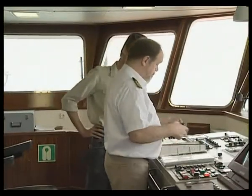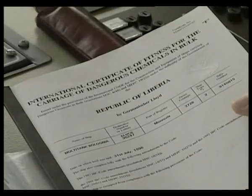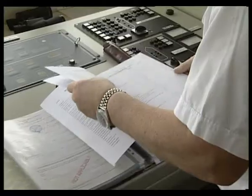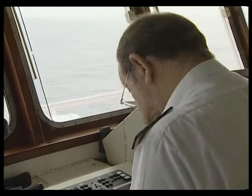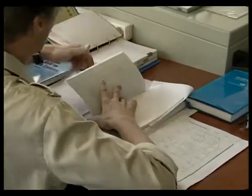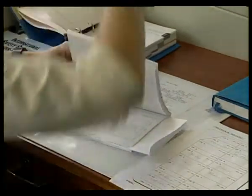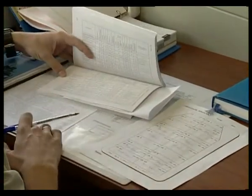Before a cargo is loaded, the master and the chief officer will have checked the Certificate of Fitness to confirm that it can be carried on board the ship, provided that it is suitably segregated and confined in a tank that is right for the cargo. They must also check each cargo for compatibility with the contents of adjacent tanks, using the compatibility chart in the US Coast Guard's Chemical Data Guide for Bulk Shipment of Chemicals.